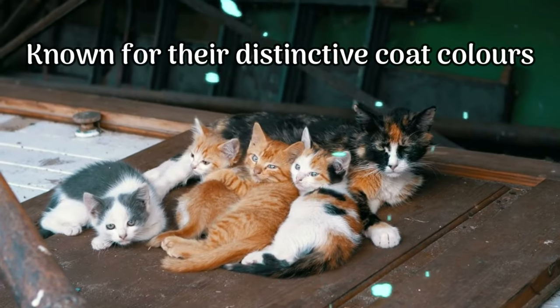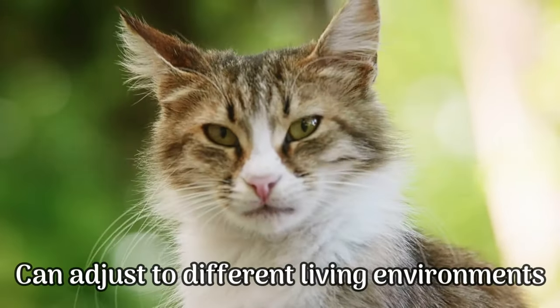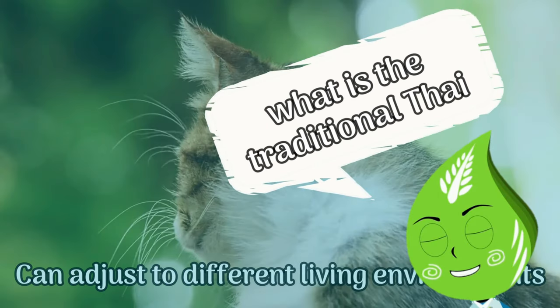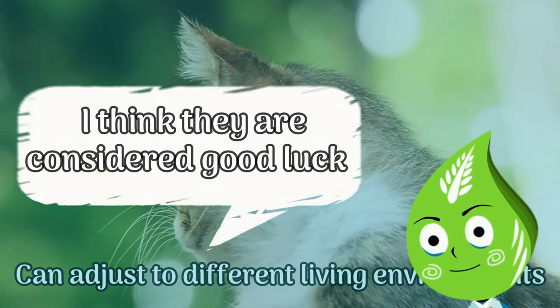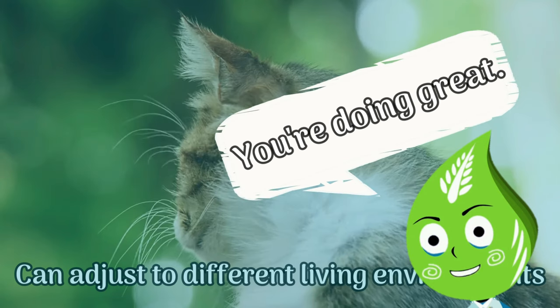Siamese cats are known for their distinctive coat colors. They are highly adaptable and can adjust to different living environments. Here's your next question: What is the traditional Thai belief about Siamese cats? They are considered good luck and are traditionally given as a gift to royalties. That is correct. You're doing great.